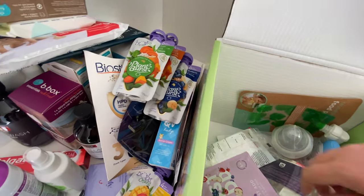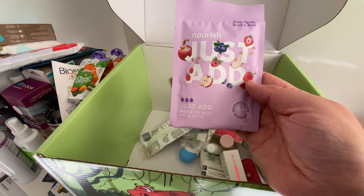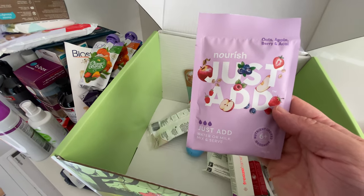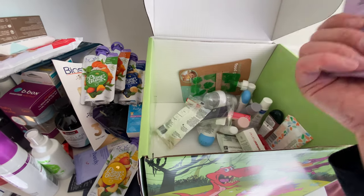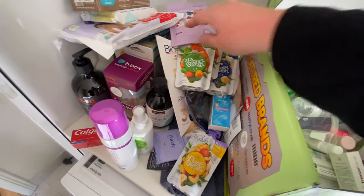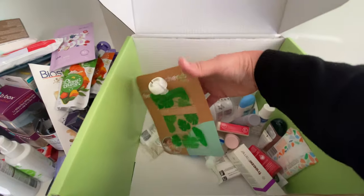Pouches can be around $2-$3 each so it's great to get these and try some flavors — hit and miss. There's a super vegetable rice and congee Bubs Organic pouch, and another one which is baby oats from six months plus with oats, apple, berry and acai — just add water or milk. That's a little sachet sample size to see if they'll like it.